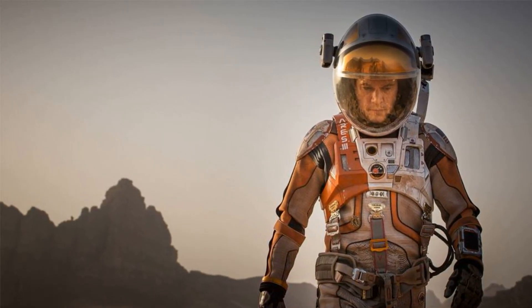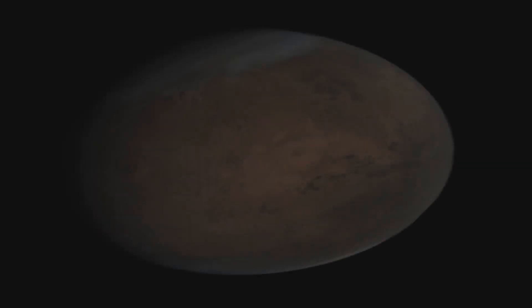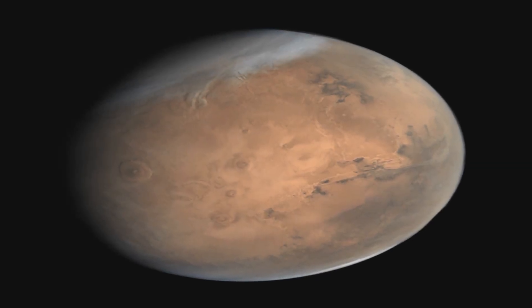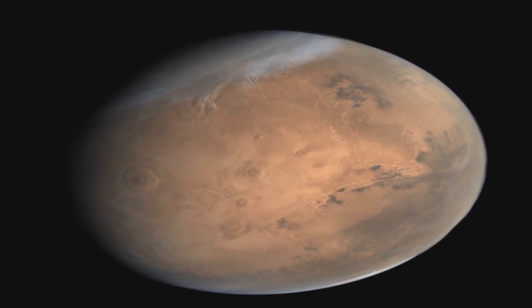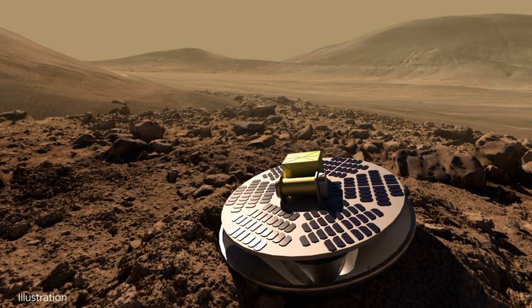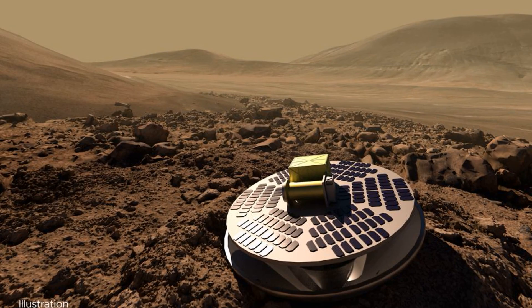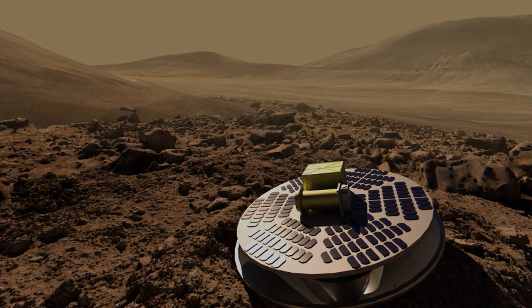However, in this particular area of Jezero Crater, flowing water deposited sand and small pebbles. Here on Earth, that kind of action also included organic materials such as plants and animals. While we haven't yet found evidence for that on Mars, it does raise interesting questions about the possibilities for life.